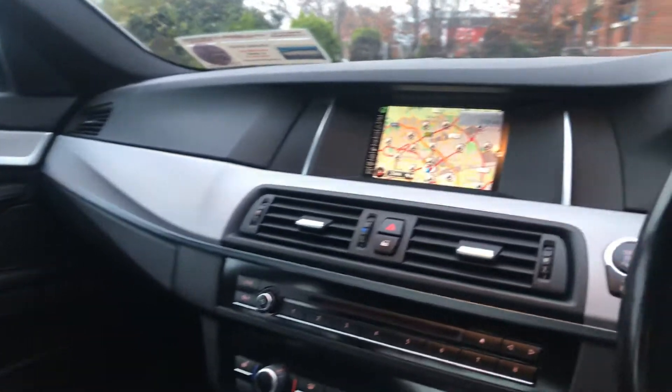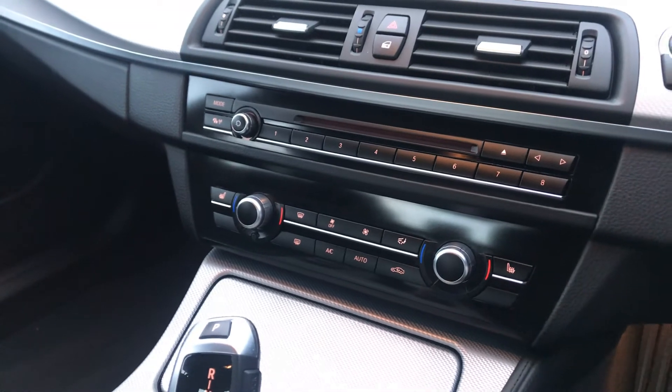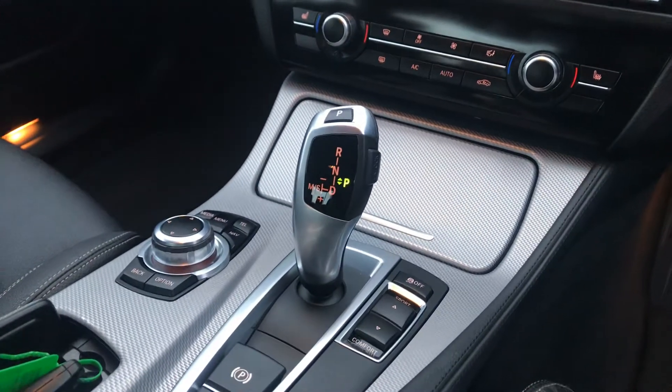Features also include satellite navigation, dual zone climatic air conditioning, heated seats for the front, and your iDrive settings.